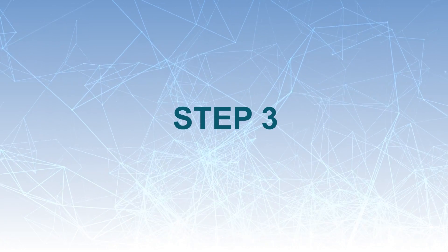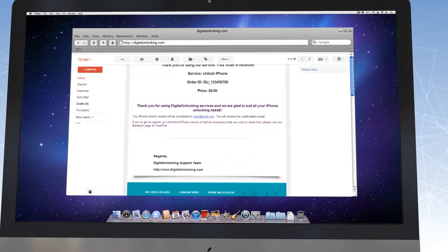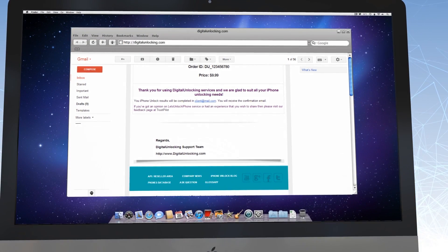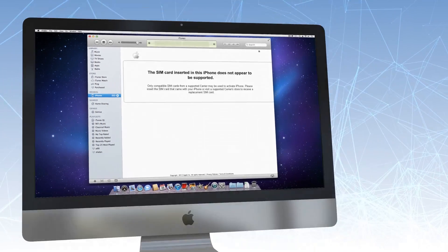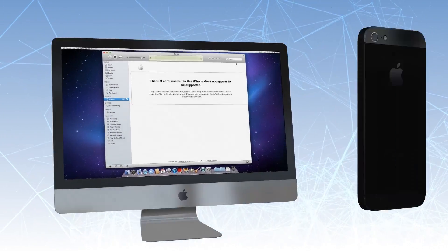Step 3. Our system will notify you by email when your device is successfully unlocked. You will need to perform some easy steps to complete the factory unlock process. Just connect your iPhone to iTunes and it will be unlocked. Visit digitalunlocking.com to get to know how it works.